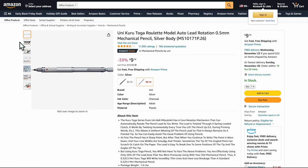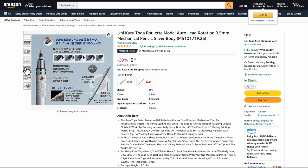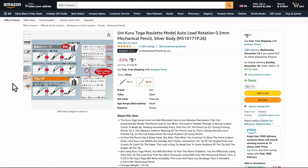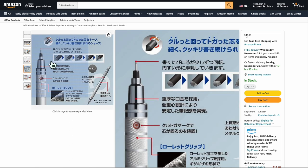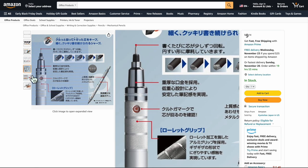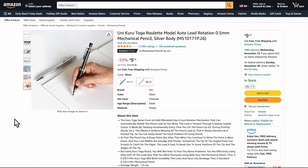Here's another super high-end fancy pencil — the Unikuro Togo Roulette Model. This is so cool. I've had more stolen than I've actually kept, because they're really good. It's by the Uniball company but this is Unikuro. When you twist it, it actually sharpens the lead, giving you different lead shapes — an absolute amazing little piece of equipment. It's the Mangakai special, for real. Definitely get it — it's almost $9.50 right now and a great mechanical pencil.